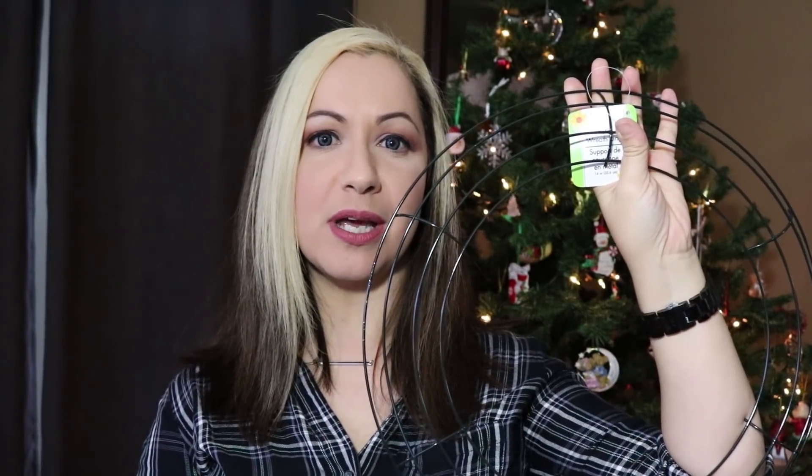I also picked up this metal wreath ring. I don't really have a plan to make a wreath anytime soon, but I keep thinking about making one and I just know that as soon as I want to make one I won't be able to find the frame. So I found this and thought I would put it away and then when I need it, I have it.